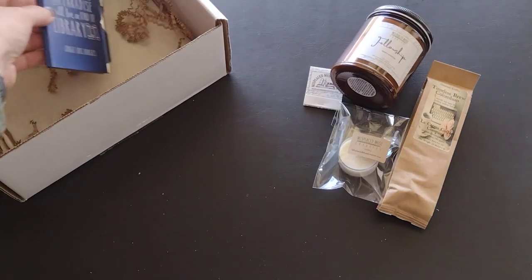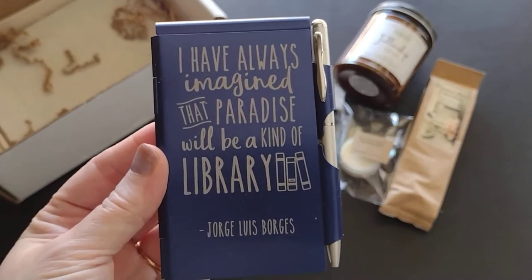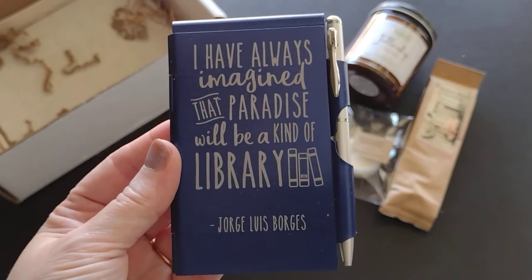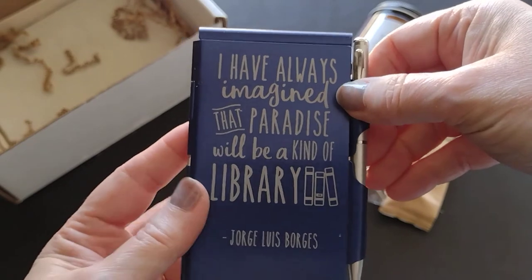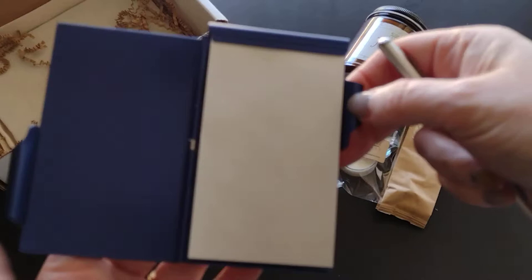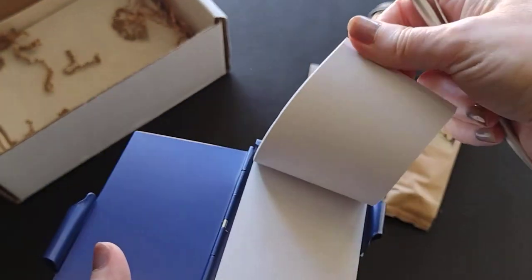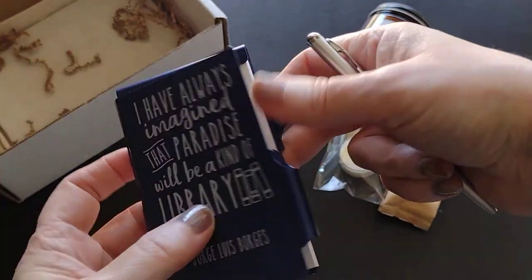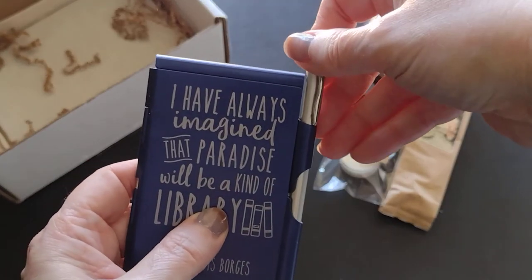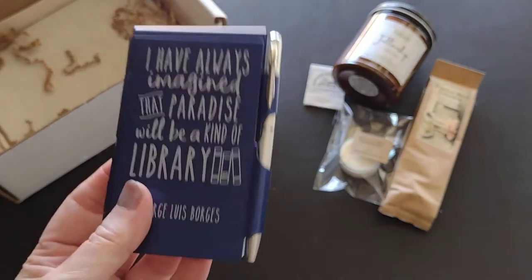There's a notepad with the quote: 'I have always imagined that paradise will be a kind of library.' I feel exactly that way — a big library like the one in Beauty and the Beast would be my kind of paradise. The notepad is refillable with a nice metal container, though you need the pen to keep it shut. These are great for your purse.